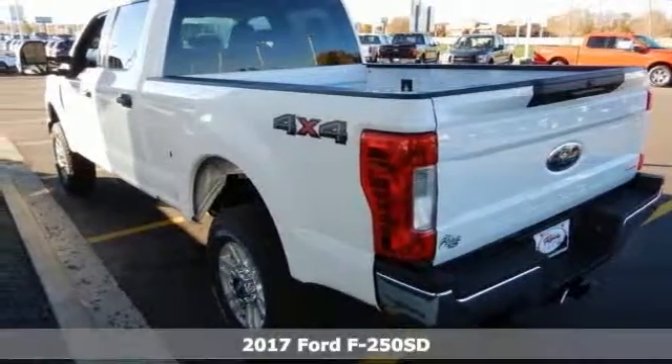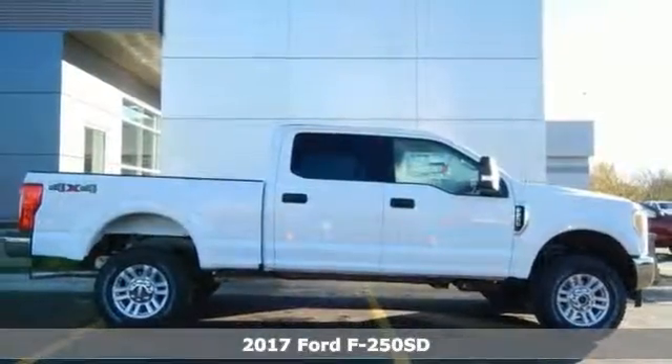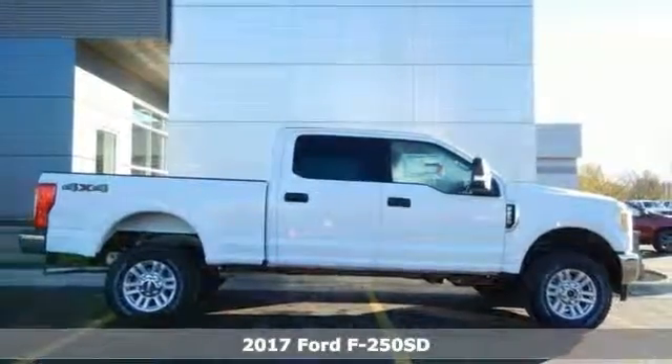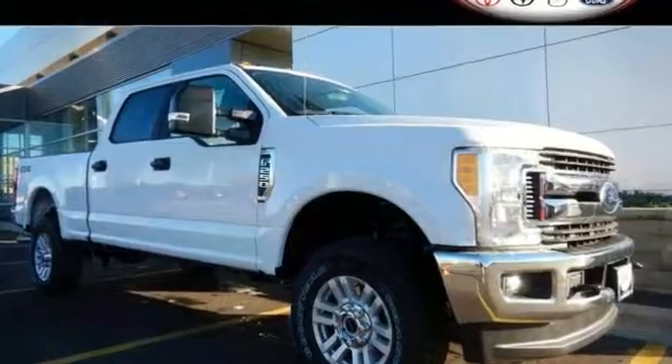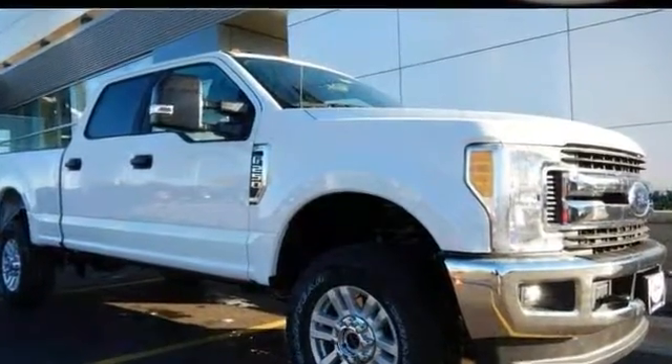This 2017 Ford F-250 Super Duty XLT comes loaded with the XLT Value Package and the Snow Plow Prep Package. It has alloy wheels, low tire pressure warning, SYNC Communications and Entertainment System, and a backup camera.